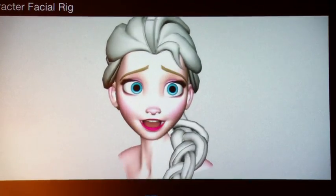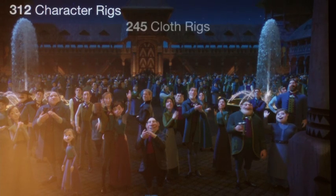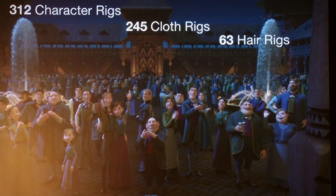We're also responsible for setting up the face — like, what does a smile look like? Frozen was a particular challenge for us because it was one of our most complicated films ever. We had over 312 characters, which is more than any other movie we've made here.